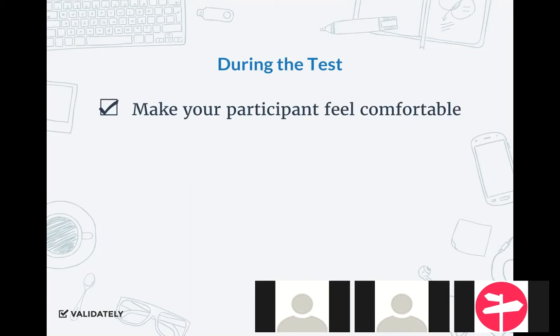Do your best to make small talk, make a joke at the beginning of a session — try to keep it light. Reinforce, as many people should have in their scripts, that nothing they do is wrong. We all know as users we think, 'oh man, why am I doing something wrong?' But during usability sessions and research, there is nothing they can do that is wrong. Make sure you reemphasize that and they'll feel more comfortable.